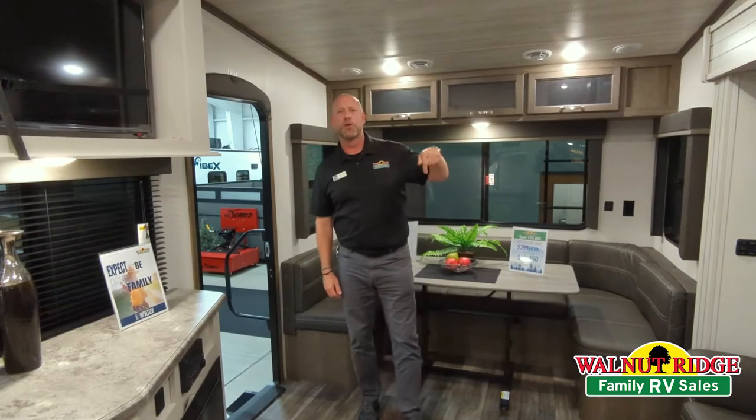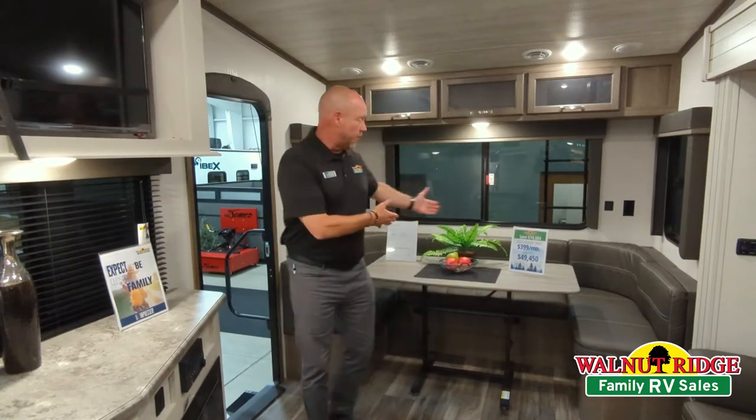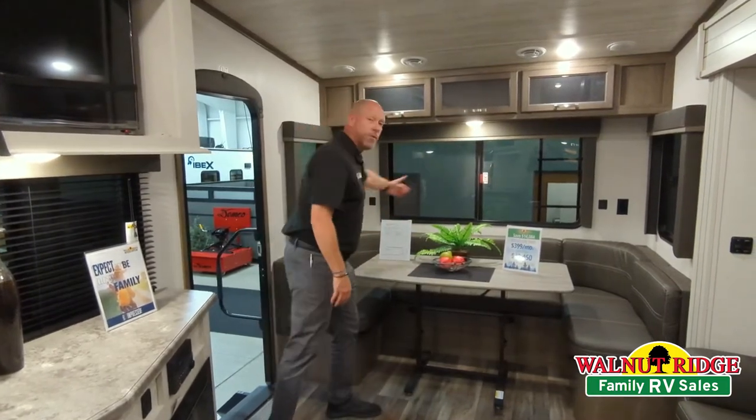Hey, good afternoon, folks. Derek Wild at Walnut Ridge. Just another Walk-through Wednesday. I'm actually standing inside a Cougar 24 RDS — rear dining, as you can see in the huge wraparound dinette.